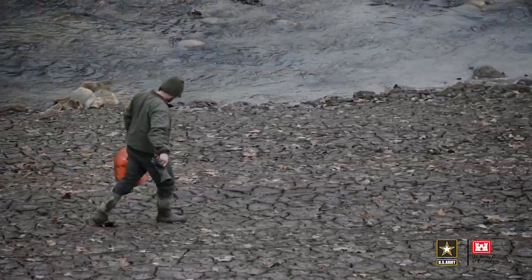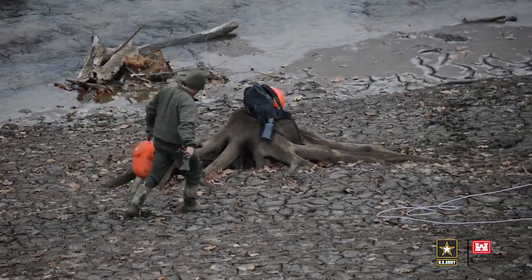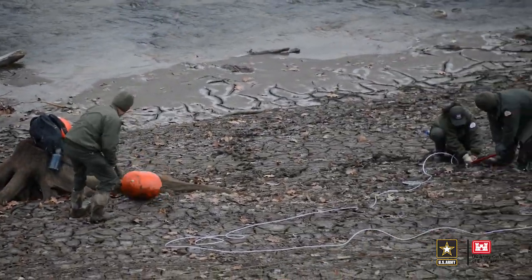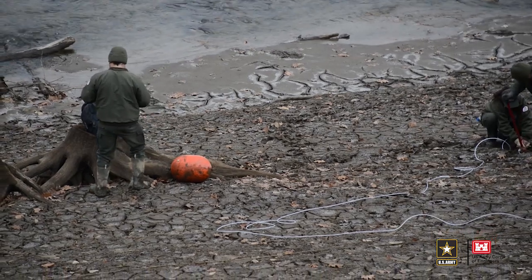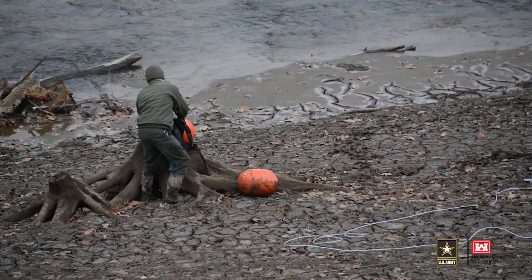We'll do the same on the buoy side of it, so we have cable at the permanent anchor all the way up to cable at the buoy. It's a very secure system — it makes the possibility of losing a no-wake buoy very slim, if not nearly impossible.